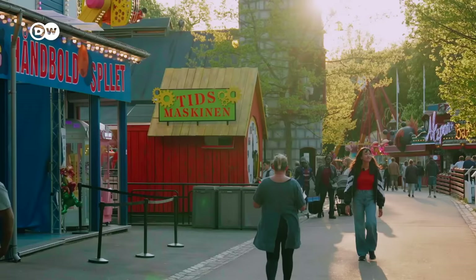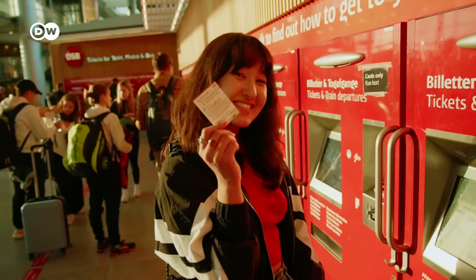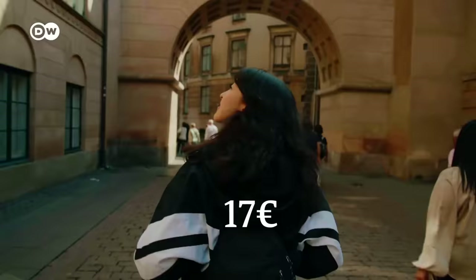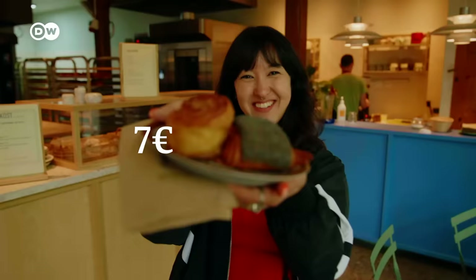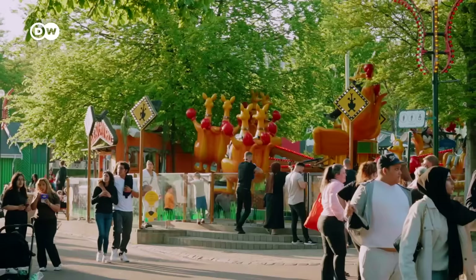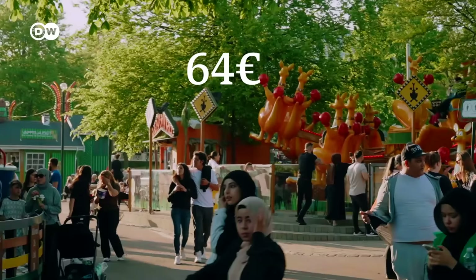It's time to do the math. How much did this day in Copenhagen cost me? A metro ticket, bike rental, donation for the tour guide, pastry, hot dog, a soft drink, and roller coaster — that all adds up to about 64 euros. Not a bad deal.